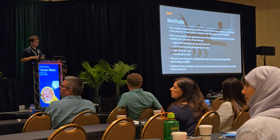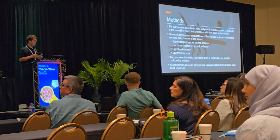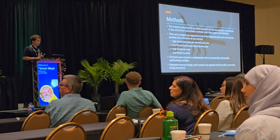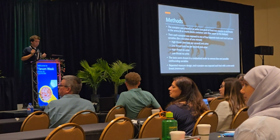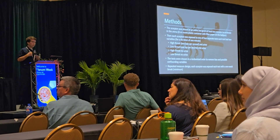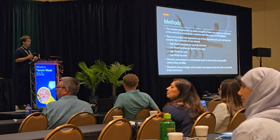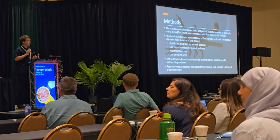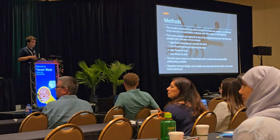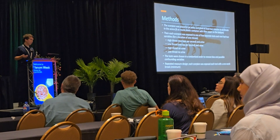After acclimation, each scorpion underwent four tests. Each test had two variables: high threat — two taps per second to the carapace — and low threat — one tap per second. The other variable was the presence or absence of urine, which was originally going to be rodent urine, but preliminary work showed scorpions avoided human urine, and frankly it's much cheaper to just go with that.